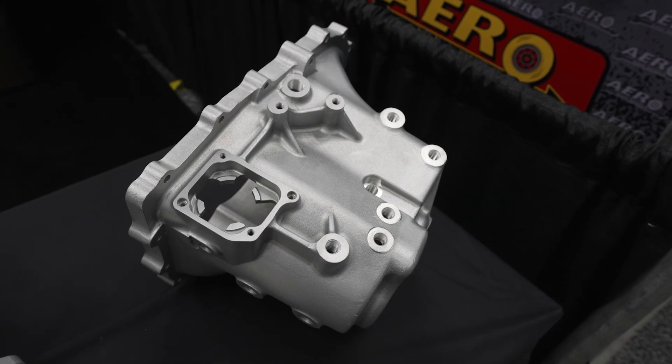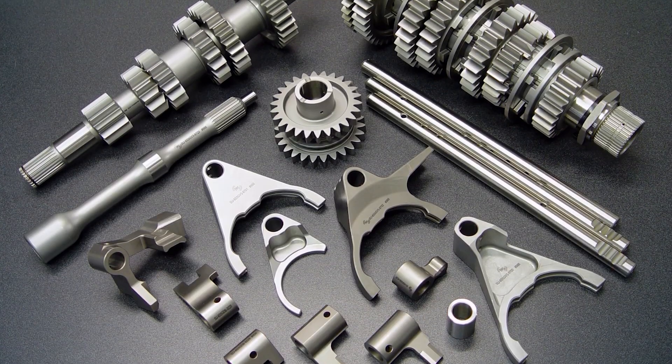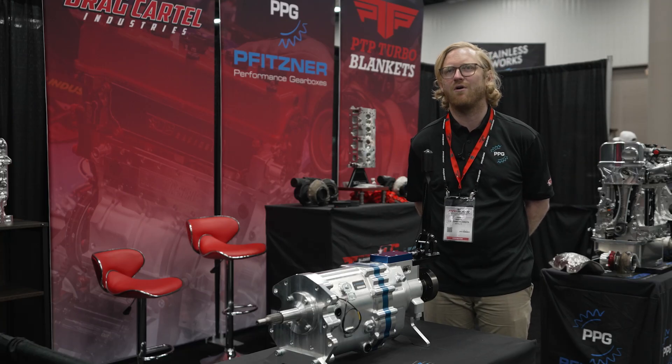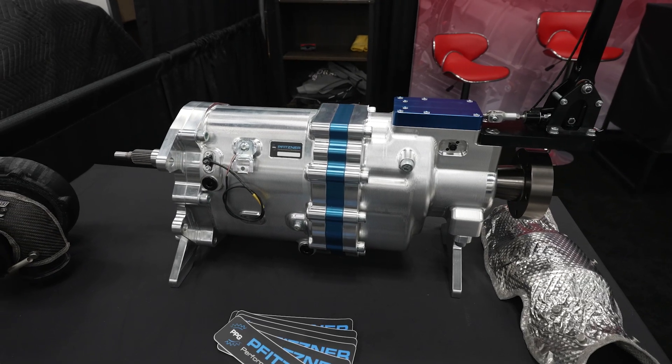A new heavy-duty cast housing and our brand new generic universal rear-drive sequential. So up until now we've always specialised in OEM case conversions and we've been dabbling with billet housings, billet sequentials, and we've never had our own true motorsport generic rear-drive sequential, so we felt the need to push into that market.